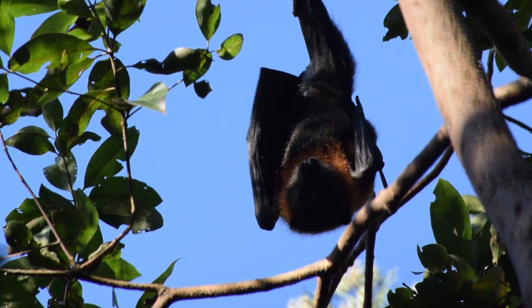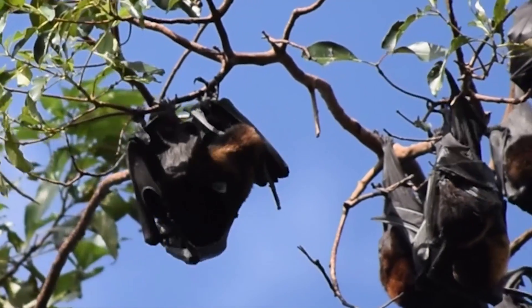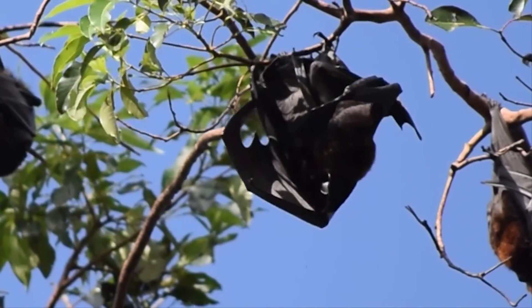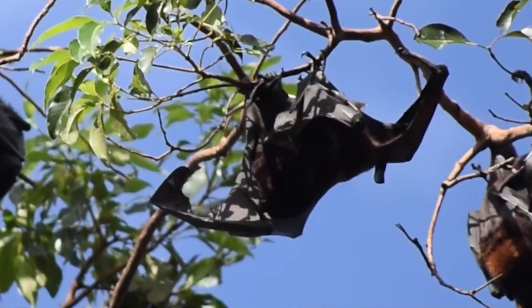They also lick and scratch their fur using their feet as combs. Mothers also spend a lot of time grooming their babies, going all over them to keep them clean, and this even continues when they're up to six months old and flying independently — they still come back to mum for a clean and a cuddle and a bit of milk.